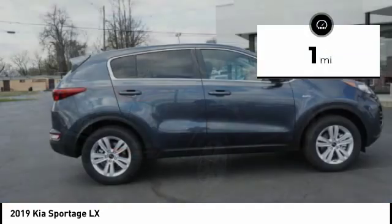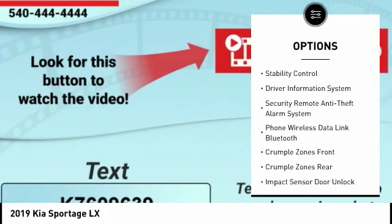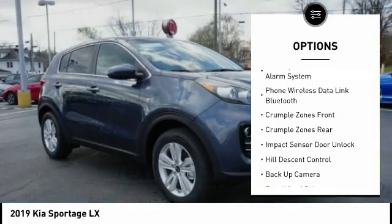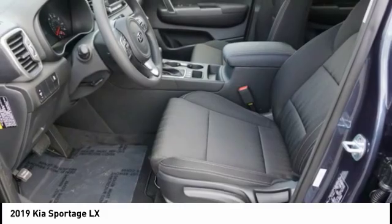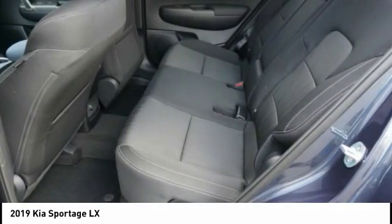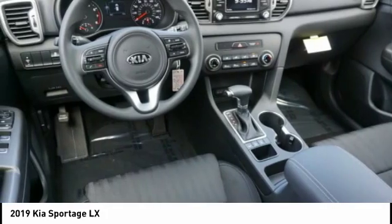Here are some of this vehicle's great options: stability control, backup camera, traction control, steering wheel audio controls, anti-lock braking system, air conditioning, driver side remote mirror, power steering, alloy wheels, and driver airbag. This isn't just a vehicle, it's an experience.